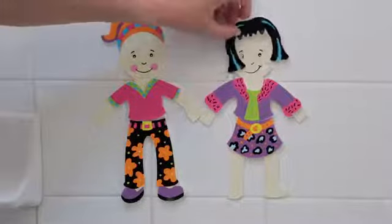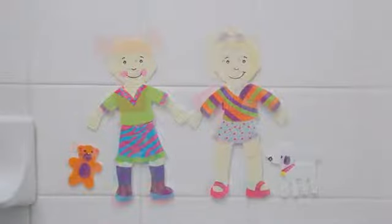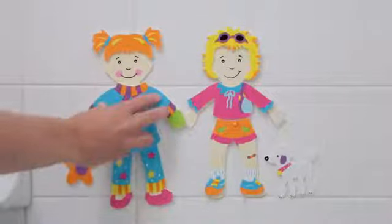These fab fashion accessories are soft, safe foam cutouts and will stick to the wall, bathtub, or onto the dolls.